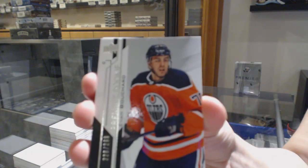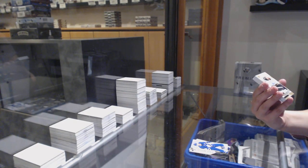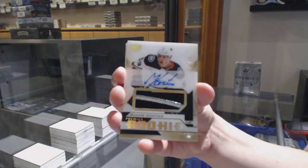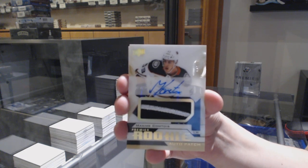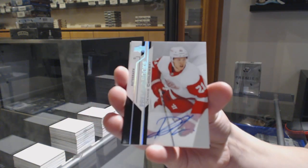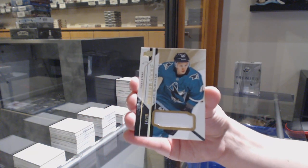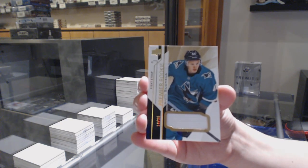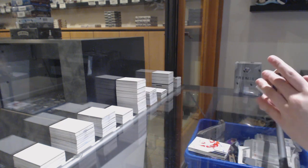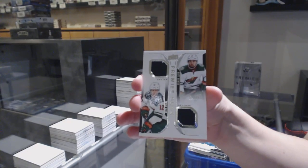Number 299, rookie Evan Bouchard for the Oilers. Number 199, John Tavares for the Maple Leafs, base. We've got a rookie, Pagiotto gold, number 99, for the Anaheim Ducks — Maxime Comtois. Rookie auto for the Detroit Red Wings, Dennis Cholowski. Number 15, rookie fight strap for the San Jose Sharks, Antti Suomela. Dennis Cholowski rookie jersey for the Red Wings, and a Duo's jersey of Staal and Dumba, number 99, for the Minnesota Wild.